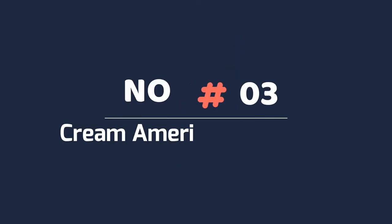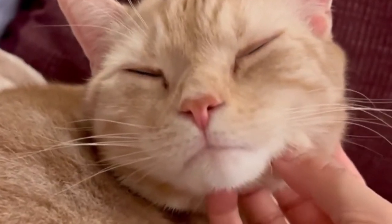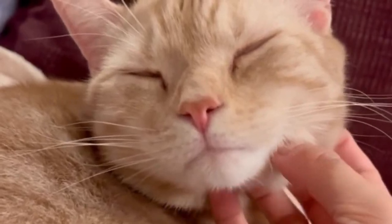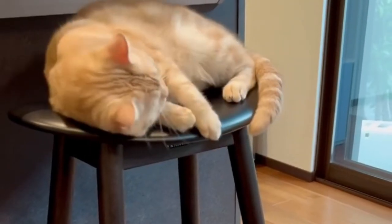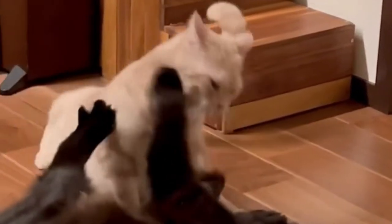3. Cream American Shorthair. Cream American Shorthairs are slightly darker than pure white American Shorthairs, which are commonly classified as a buff. Like the other solid colors, their hair has the same amount of color all over and down to the roots. Cream cats, like white American Shorthairs, have pink noses and paw pads but may just have gold eyes.